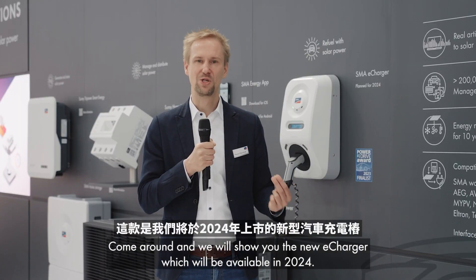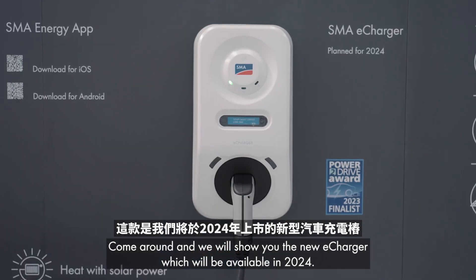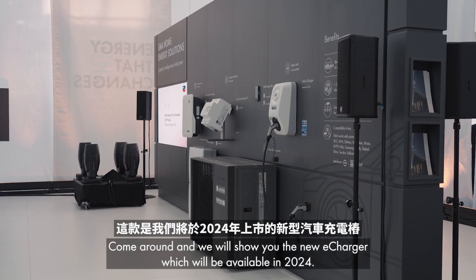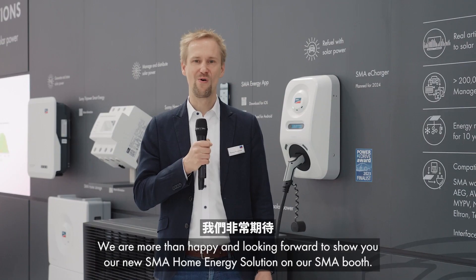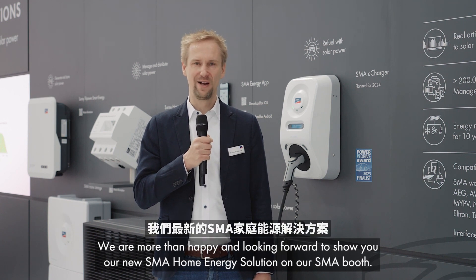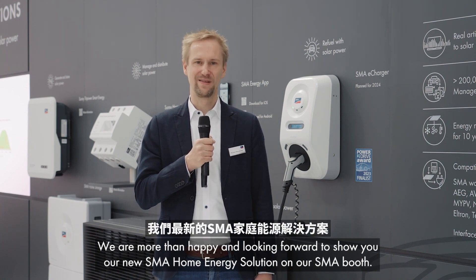Come around and we will show you the new E-Charger which will be available in 2024. We are more than happy and looking forward to showing you our new SMA home energy solution on our SMA booth.